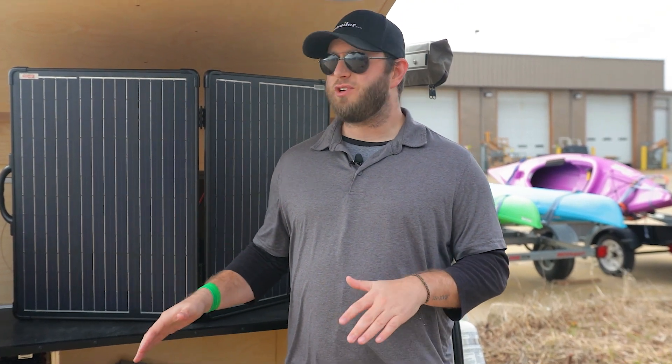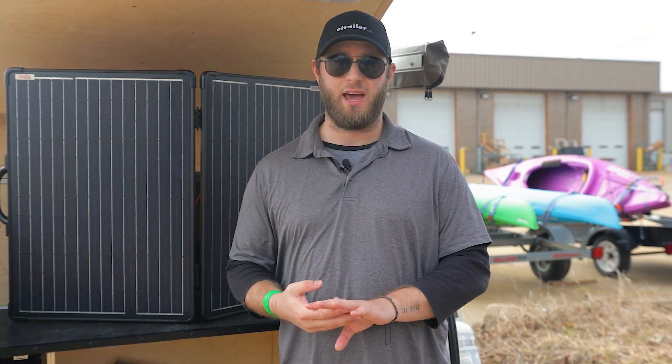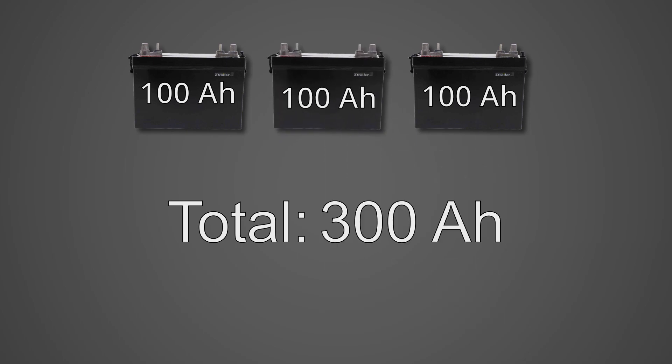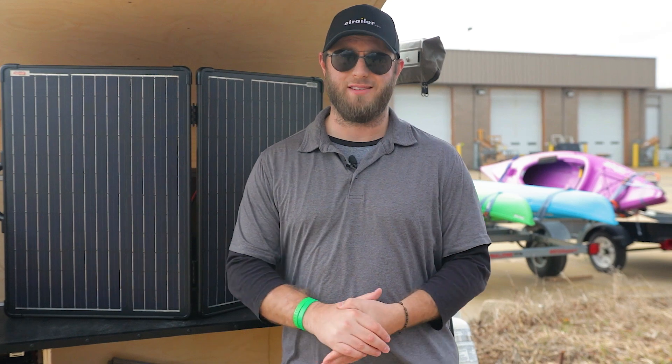The best solution we would suggest is having an extra day of battery capacity in your setup. For example, if you normally go camping for two days and use about 100 amp hours a day, we would suggest a setup with 300 total amp hours of power. This allows you to have a full extra day of energy in the event that one of the days is overcast or you're trying to use your appliances at night.